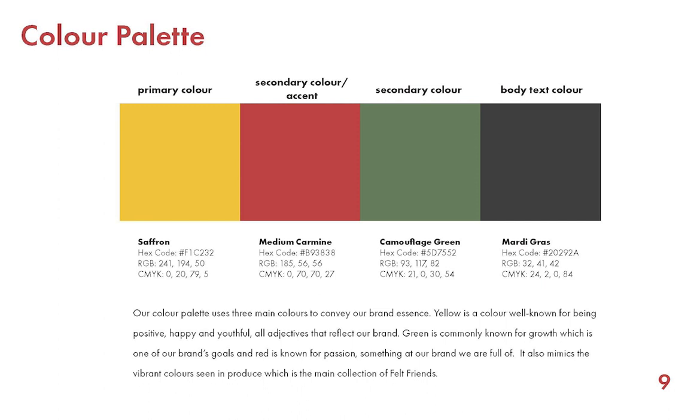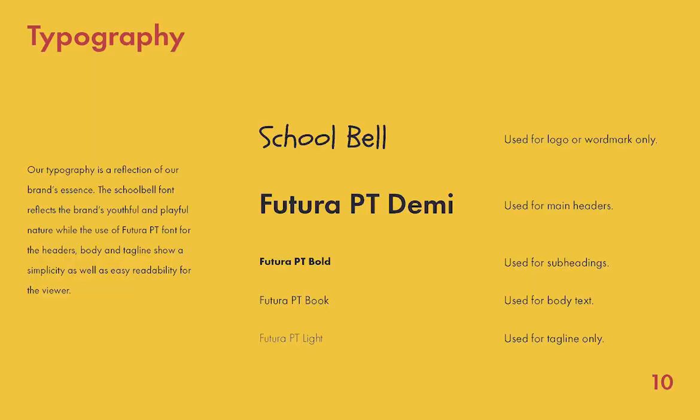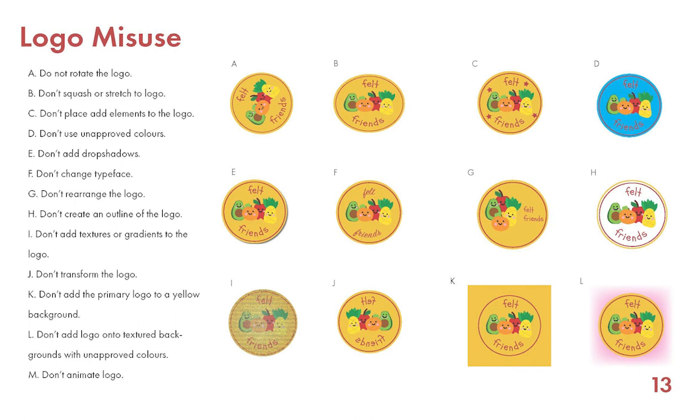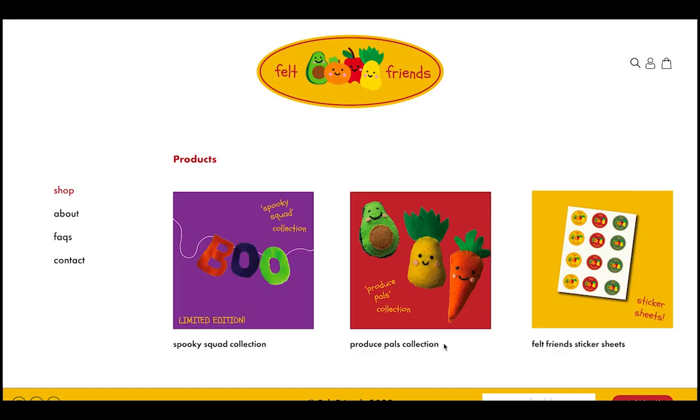Next, I go into a little bit about the color palette, when to use the colors, and the reasoning and symbolism behind the colors. I used the School Bell font because it has a very youthful and playful nature, while the Future PT font contrasts with its simplicity. The last few pages go into logo sizing and spacing, proper logo usage, and logo misuse.